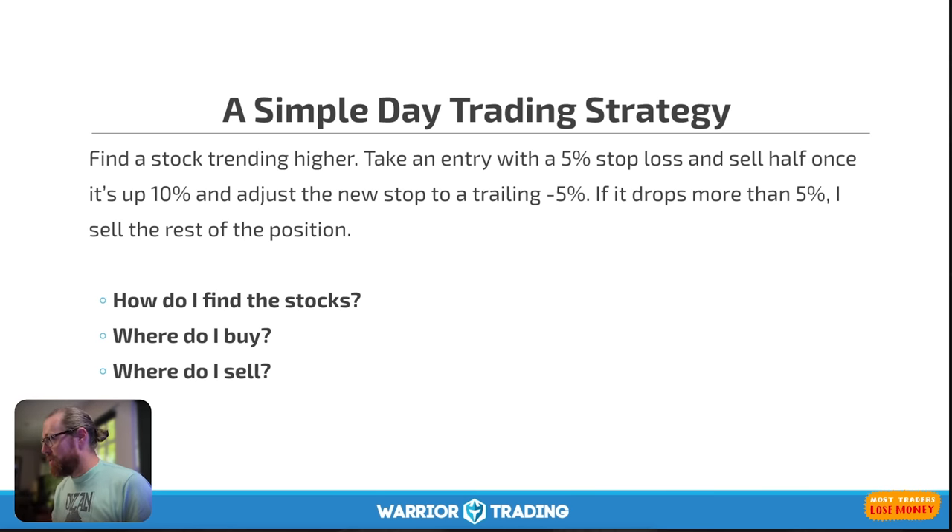You need a simple day trading strategy — that's what you need. There is so much opportunity in the market; all you need to do is come to the table with a strategy and with the discipline to follow the rules. A simple day trading strategy for me is finding a stock trending higher, taking an entry with a 5% stop loss, and selling half once it's up 10%. Then I adjust the new stop to a trailing minus 5% stop — so if it drops more than 5%, I sell the rest of the position.